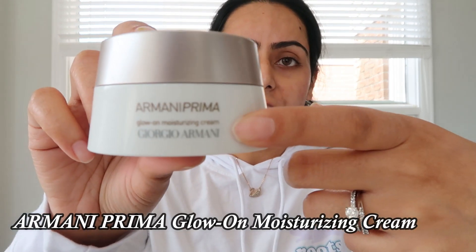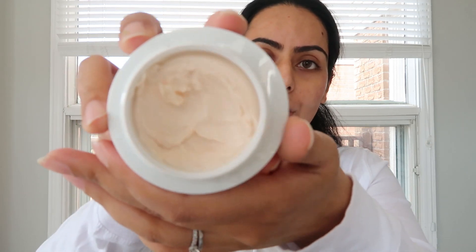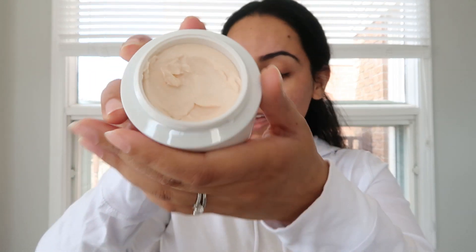I like to use this moisturizer by Armani — it used to be a balm, it's now a cream. I've dug into it quite a bit. I have very dry skin; it used to be combination, more on the dry end, now it's just more dry. You can probably tell I have a lot of redness going on and I do break out quite a bit. So I need to make sure the products I'm using are always hydrating.